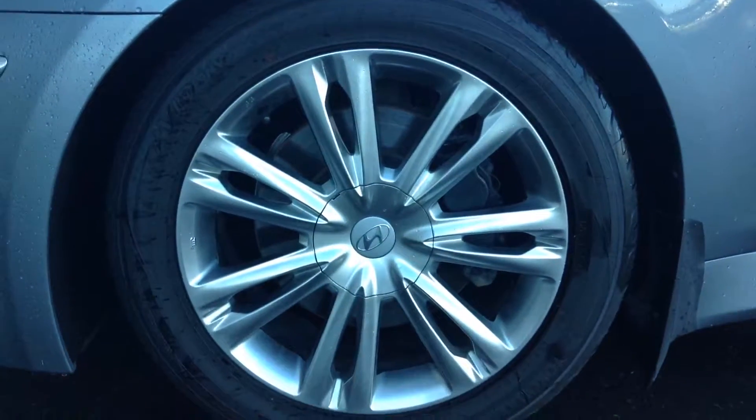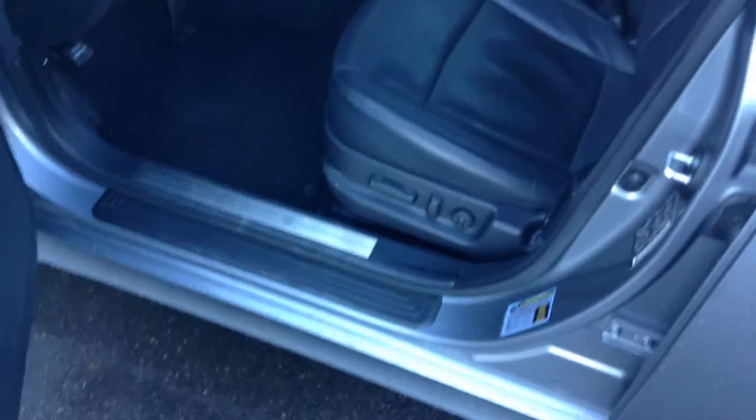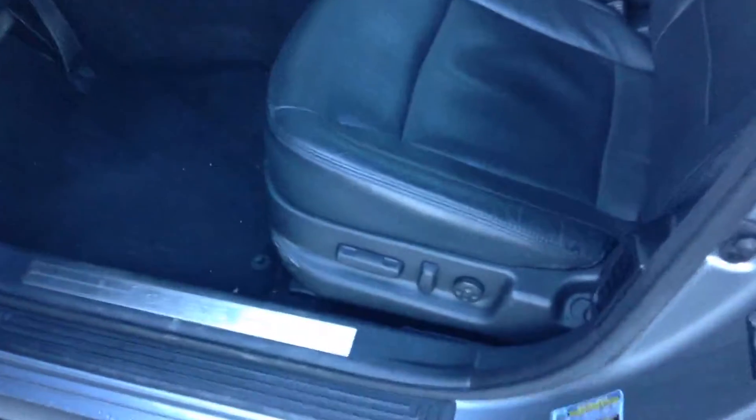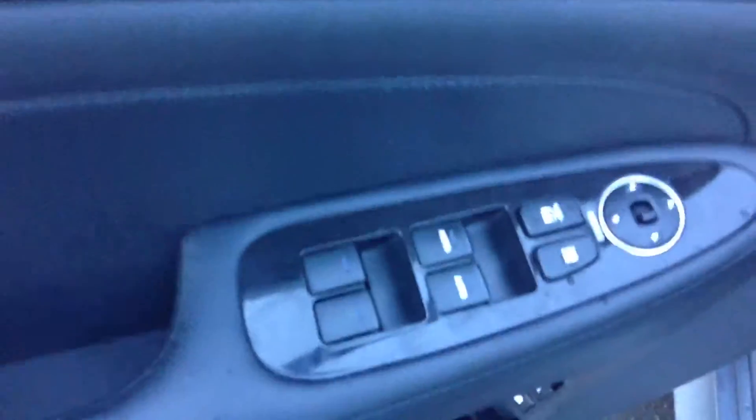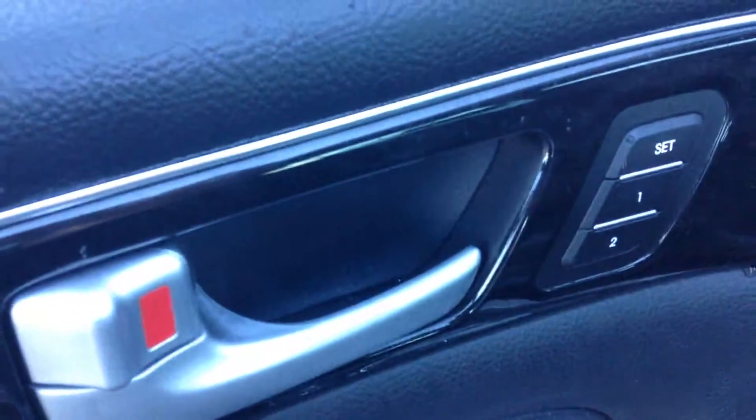Beautiful 18-inch rims on this vehicle giving a nice luxurious look. Leather seats as well with power seats and all your power controls on this side, like power locks, power windows, and your seat setting controls as well.